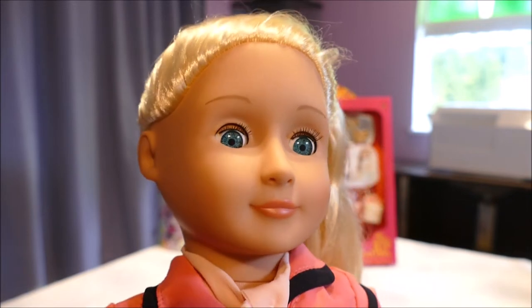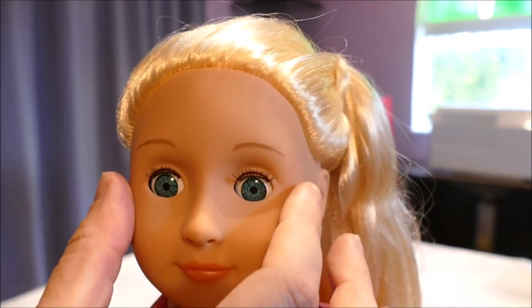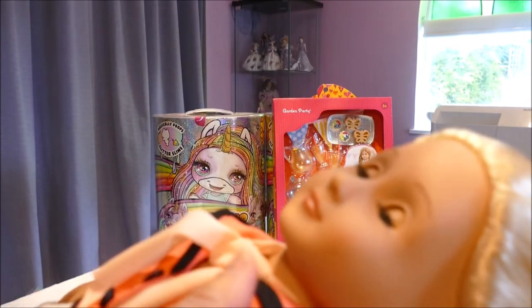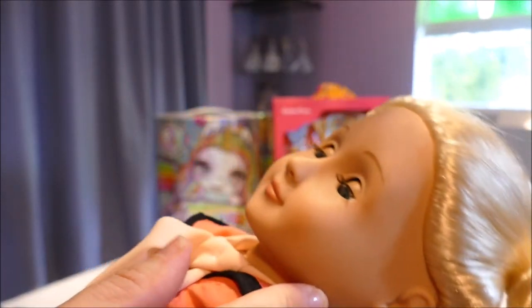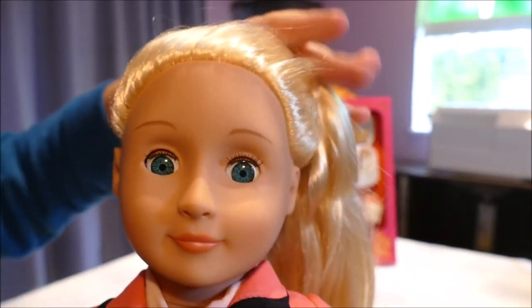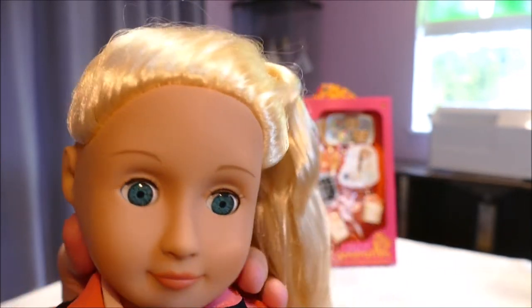Here she is up close. She has a very basic face: blue eyes, eyebrows, and brown across here. She has a shimmery pink lipstick. She has what I call baby doll eyes, which means as you put her down you can put her to sleep. There's a lovely semi-smile — not a full-blown smile but a semi smile.